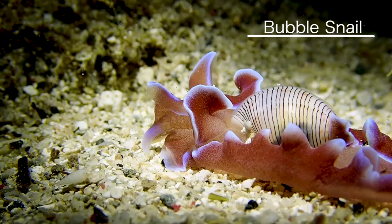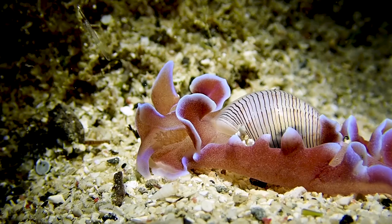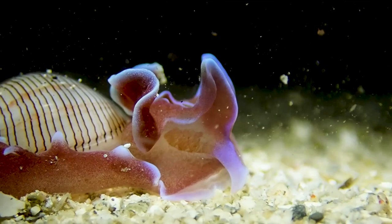Not far off, I ran into my very first ever bubble snail. Now these are a weird relative to the nudibranch, but as you can see, they have yet to evolve out of their shell like their cousins. These mollusks can be found in a huge variety of colors and patterns, and I've been hoping for a long time to finally get to film one. And tonight, it happened.